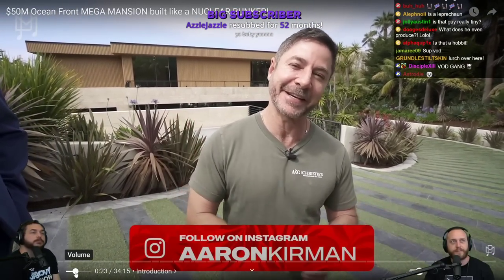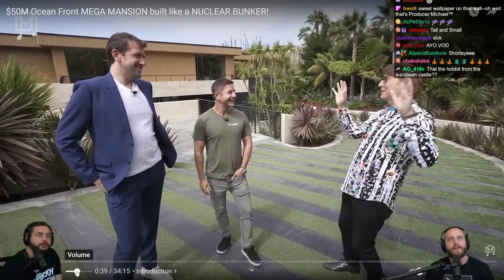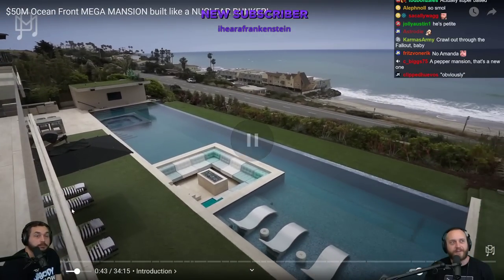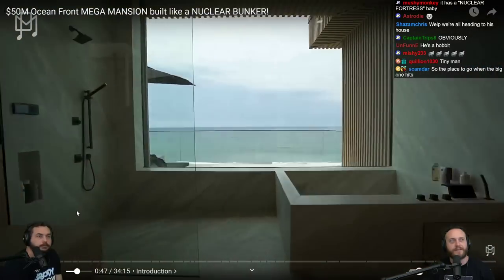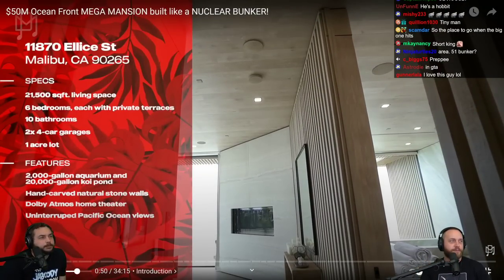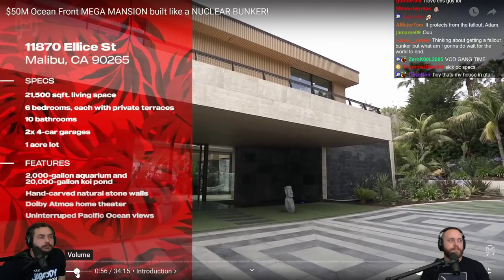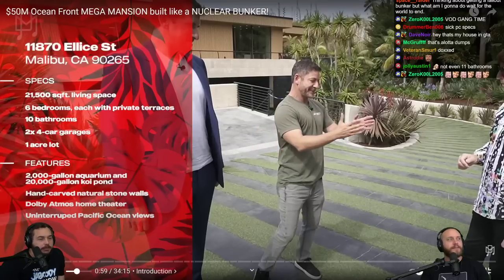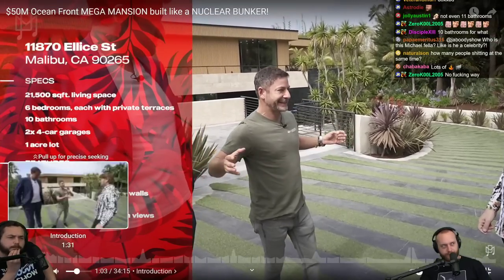We're here with Erin, obviously one of the top agents in Los Angeles. We had a little preview and it really does feel like you could be in Bali. It's in Malibu but it's certainly very special. It's 21,500 square feet, 6 bedrooms, 10 bathrooms. This house is so far beyond square footage and bed count. There's a Dolby Atmos sound system centered around a gorgeous landscaped courtyard.